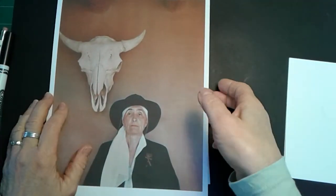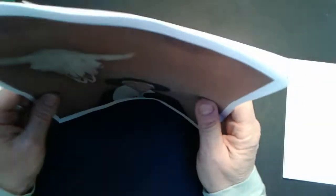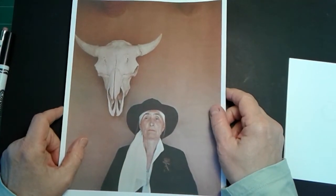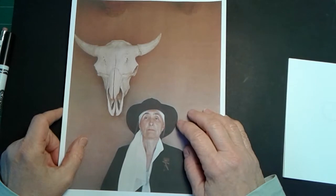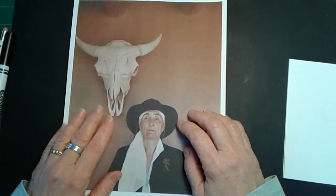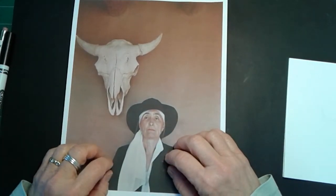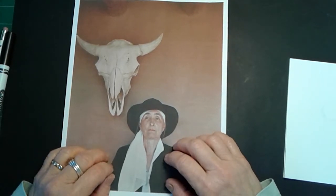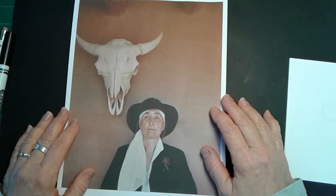Hello, everyone. Mrs. West here with this week's project. I hope you all had a wonderful holiday and that you're ready to get back to making some art. This week, I'm going to introduce you to a famous American artist. Her name is Georgia O'Keeffe.